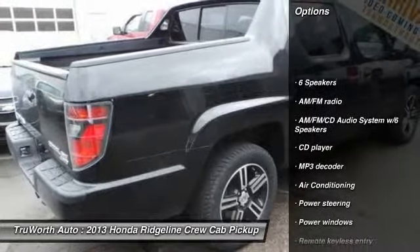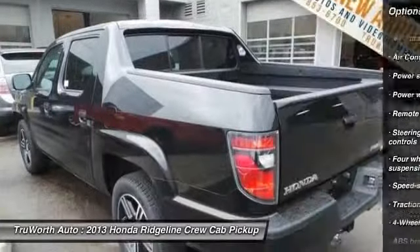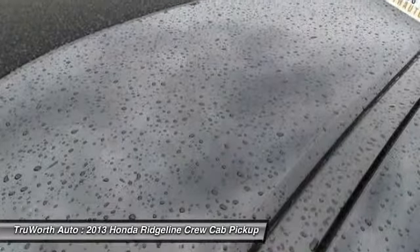Traction control, dual airbags, power steering, air conditioning, AM FM stereo with CD player, keyless entry, cruise control, four-wheel disc brakes, Bluetooth, center armrest.